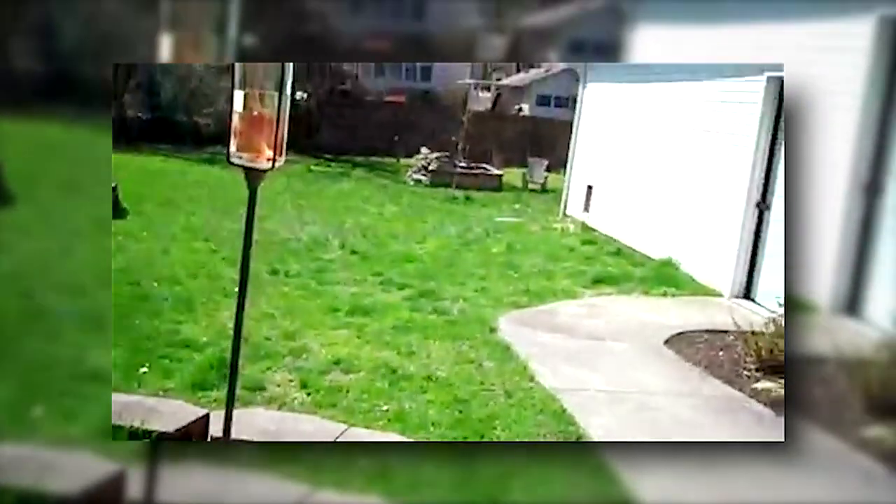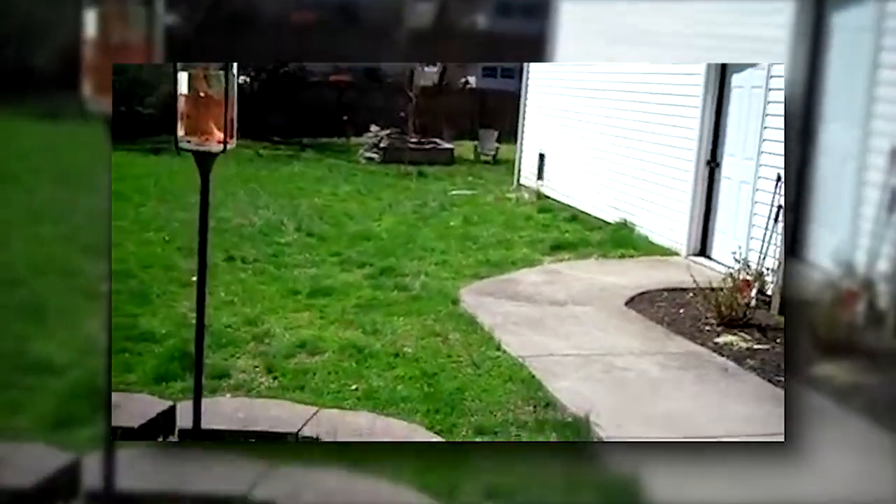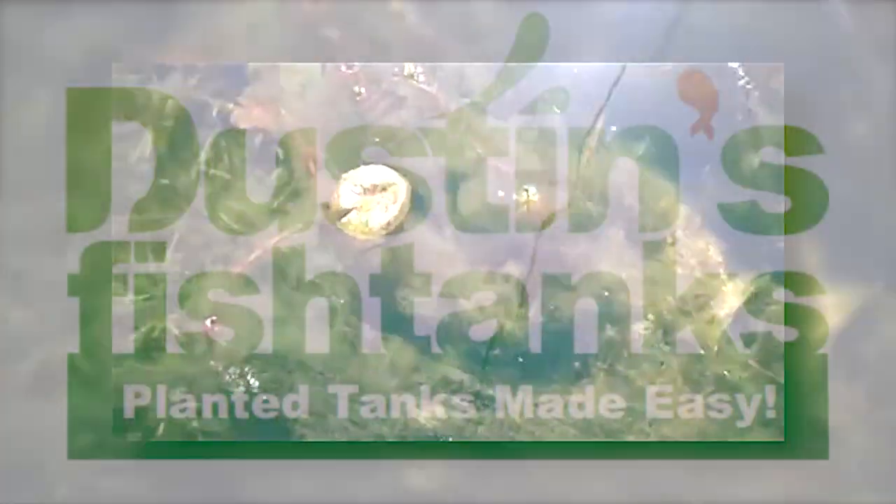I've also got jungle val — you can barely see it, the stringy stuff right here. That is jungle val, makes it through the winter, lives like a champ, just loves it. Grows in anything, looks great in a tank — it'll run over your tank if you've got dirt in it, but that stuff rocks. And this is also a cardinal plant that's going to get real tall over the summer. There's some more cardinal plants too. This is my pond up by the house. I've also got another one back there but we don't have time for that one today. Thanks for watching.